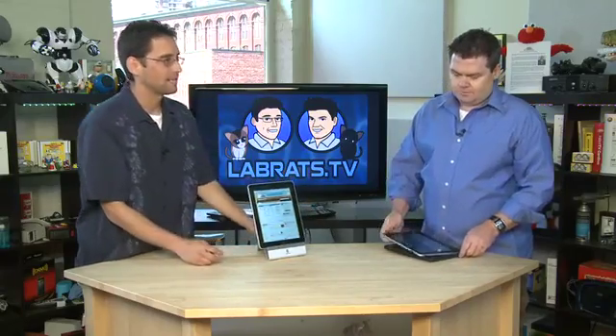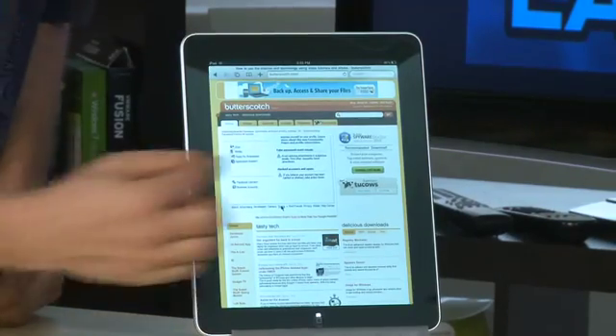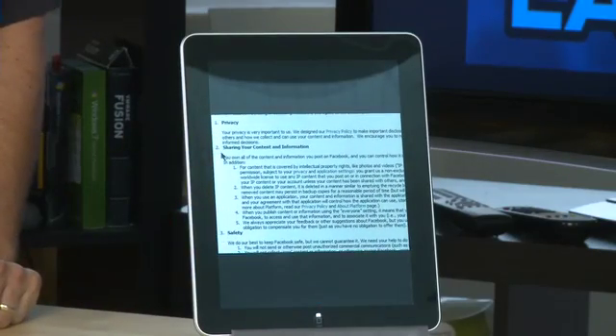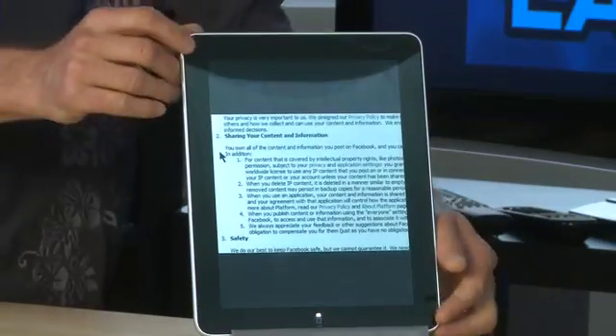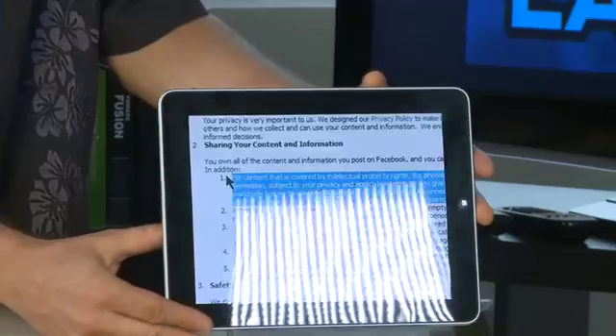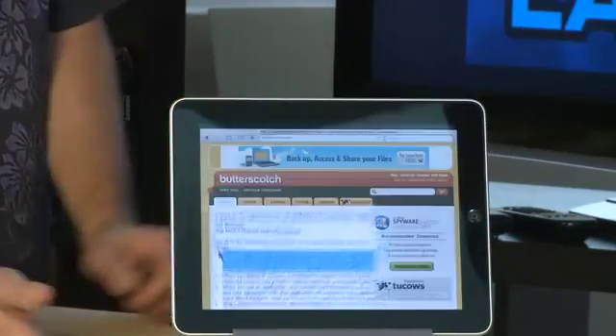One of the things these devices really excel at is video, and one of the nice things about this is you have a really quick way to go full screen. So if you're on a web page like butterscotch.com viewing a video in a small window, you just flick it open and there you go — full screen. Flick it back into the page, and when you turn it sideways you'll get an even bigger full screen. You have the ability to flick it in and out just using your fingers.